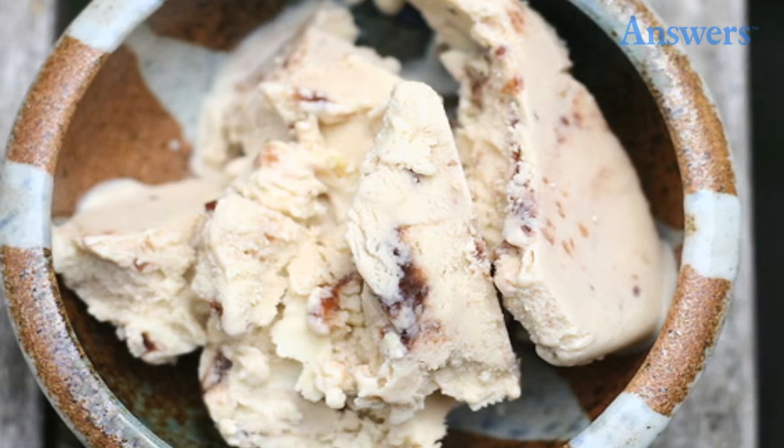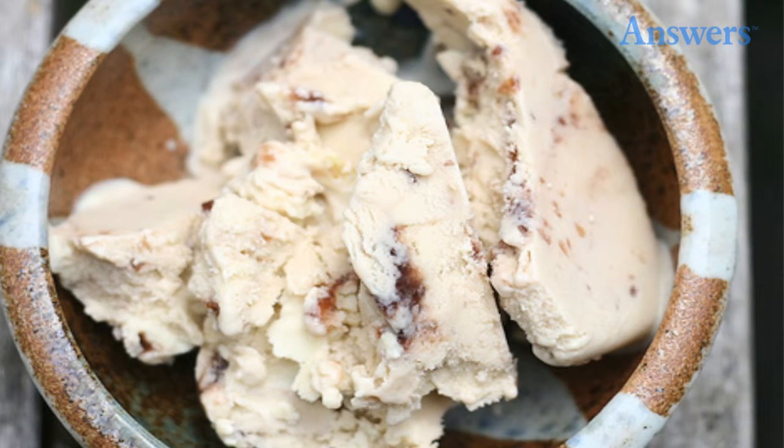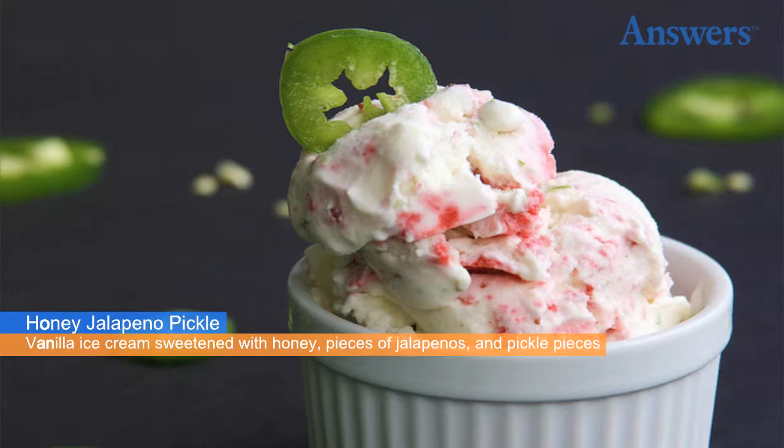Garlic ice cream is sweet and savory with a strong garlic flavor. There is nothing subtle about this ice cream flavor, which makes an appearance every year at the Gilroy Garlic Festival in Gilroy, California.